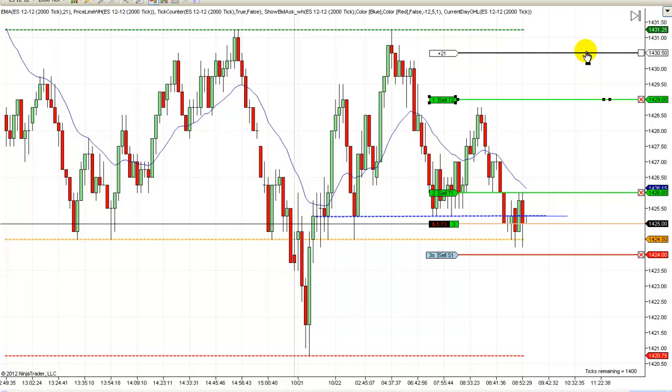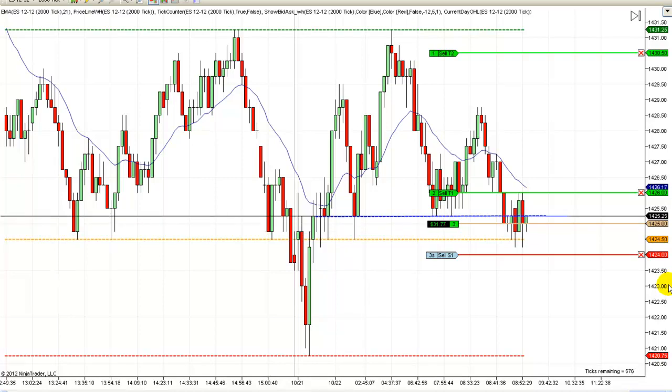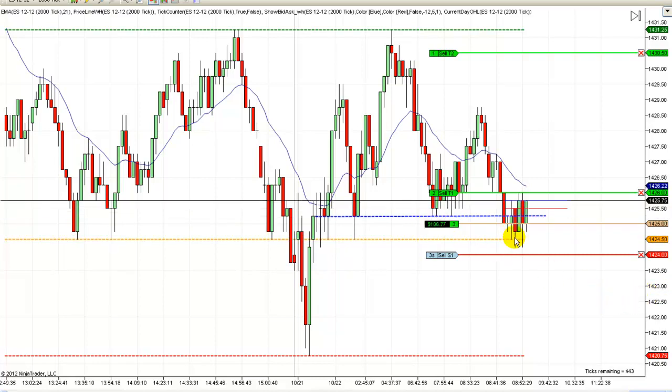I actually want to move this up a little more for now in case we survive. What I'll probably do is manage my stop and leave my target up here in case we make it to the high. I just don't know if this trade is going to work out — we're really struggling to go any higher. But part of the reason I still like this is we have a lot of stems down here. We've really got a broader double bottom.